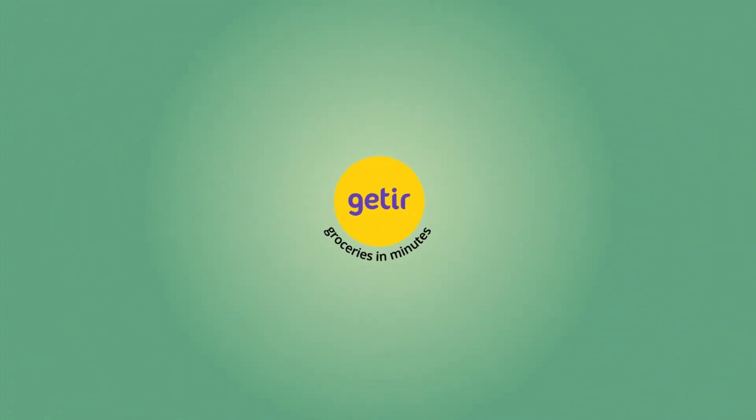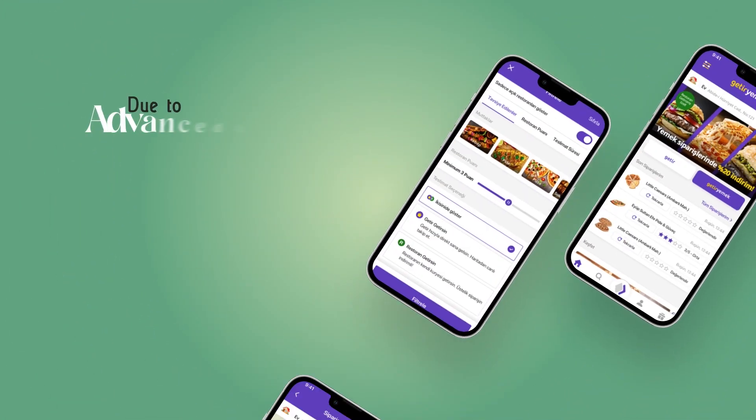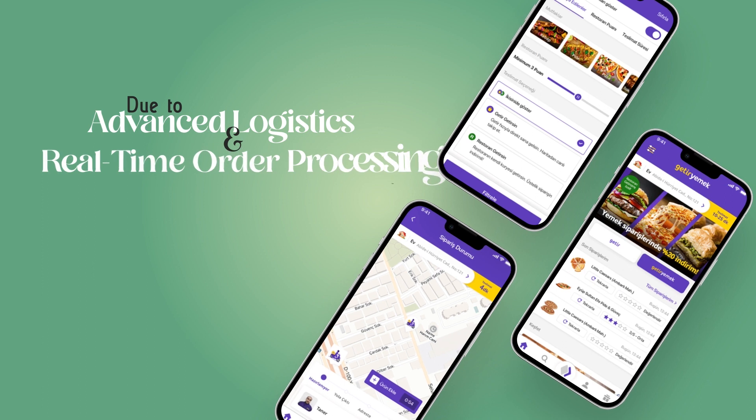Real-world example. Apps like Getir might be on the higher side due to advanced logistics and real-time order processing needs.